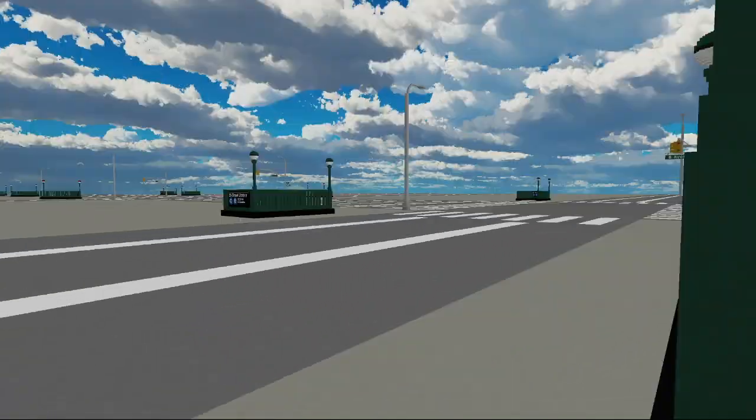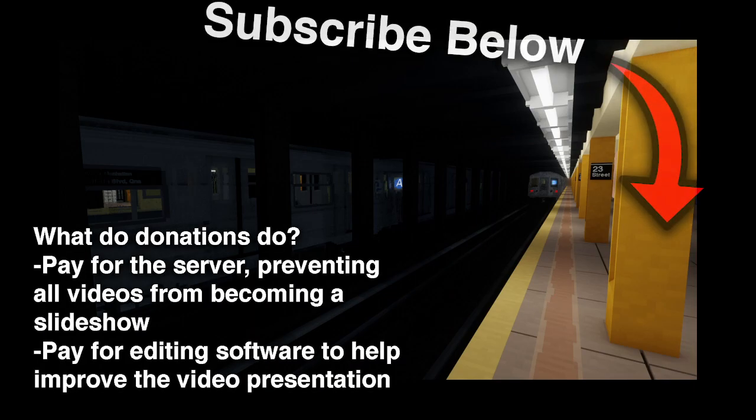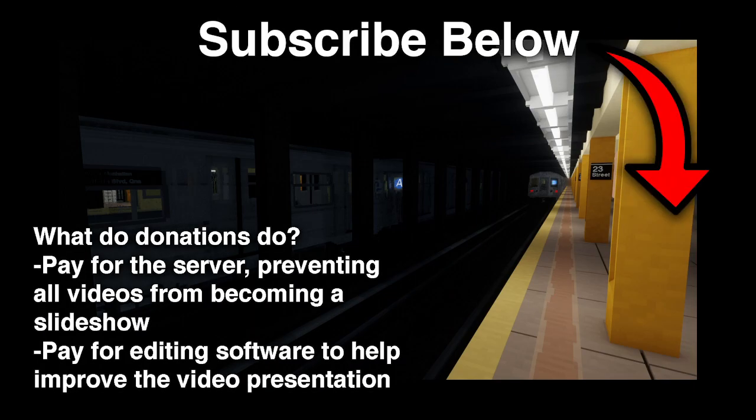And that sums up the station. If you like this project and want to support it, consider donating below via the super thanks option. Subscribe if you're new. I am Websoak, and I am saying goodbye — thanks for watching.